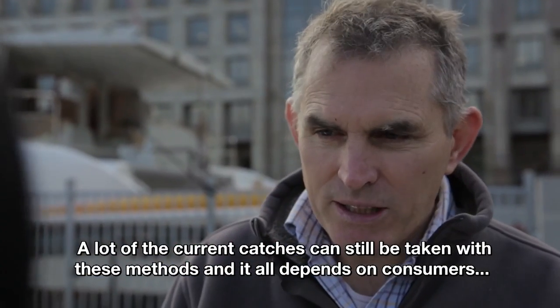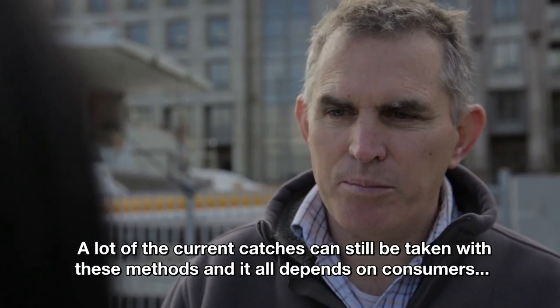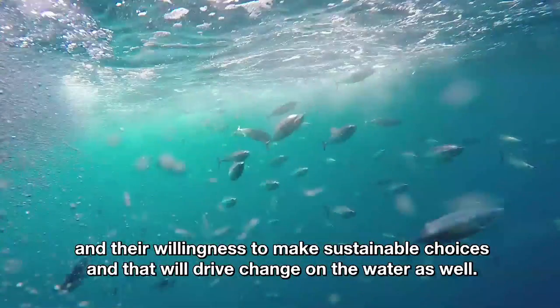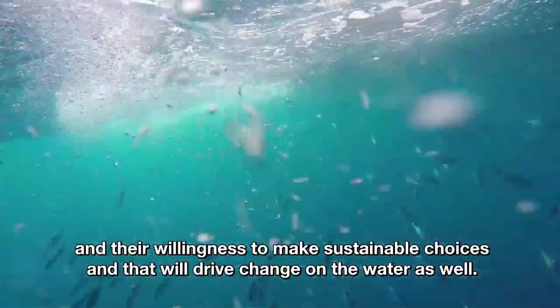A lot of the current catches can still be taken with these methods, and it all depends on consumers and their willingness to make sustainable choices, and that will drive change on the water as well.